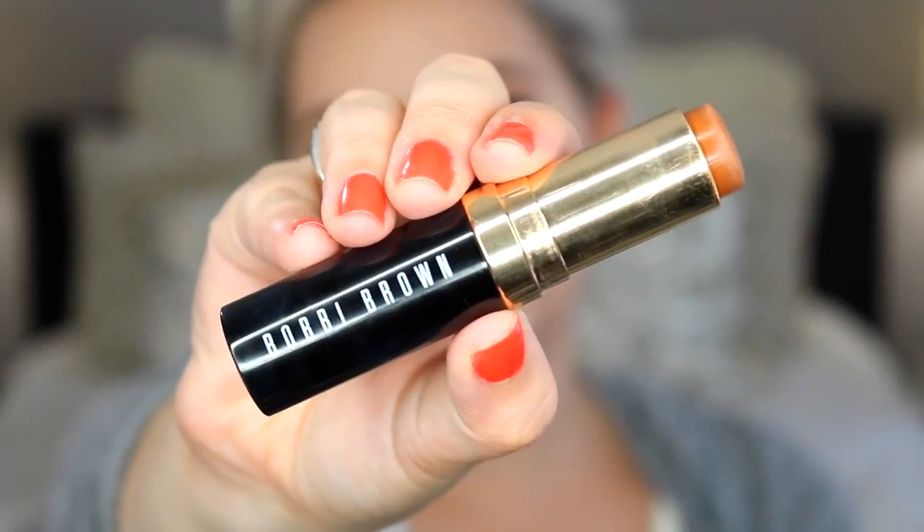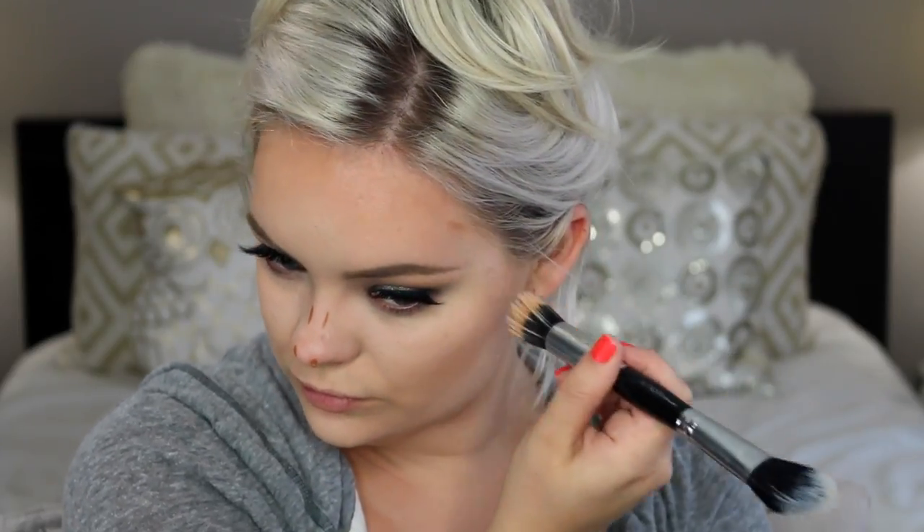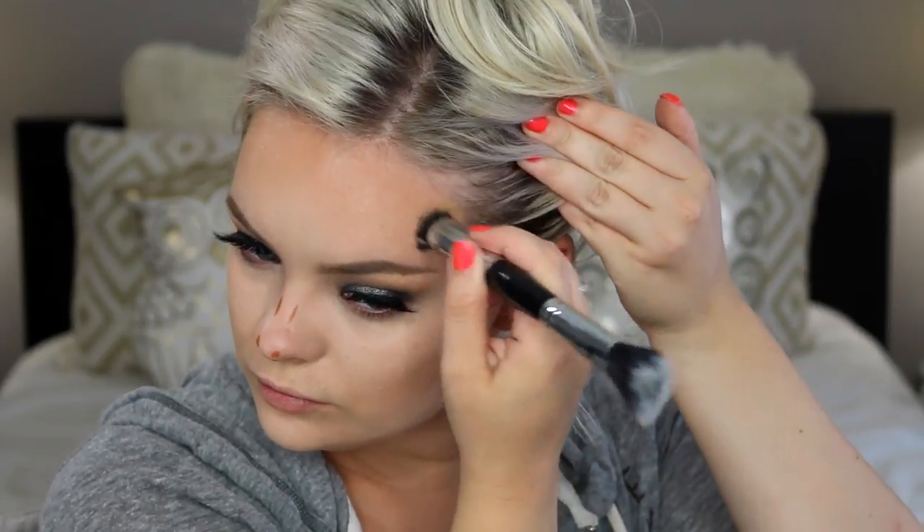Now I'm concealing and highlighting with my concealer, blending this in with the beauty blender sponge. That's another reason I love this sponge — you can use it to blend out your foundation as well as your concealer. Now I'm applying the Bobbi Brown Foundation Stick in Almond. I'm setting my whole face with the Mineralize Skin Finish Natural from MAC in shade Medium Plus, and setting my under-eye highlight with the MAC Pro Emphasize Shaping Powder using a highlighter brush from Sigma.